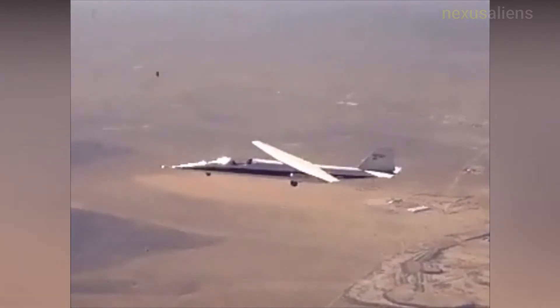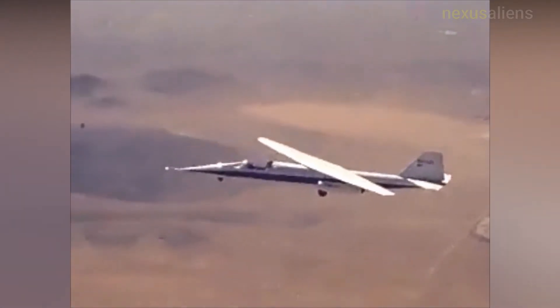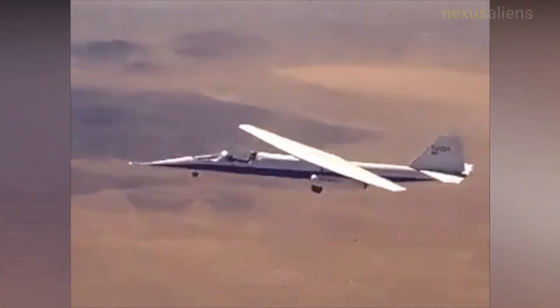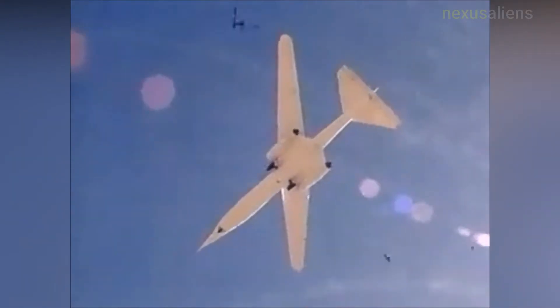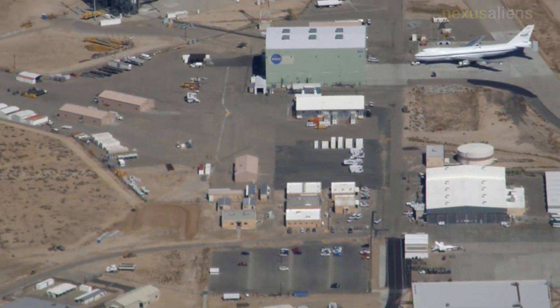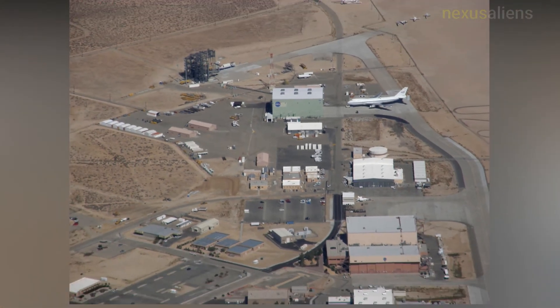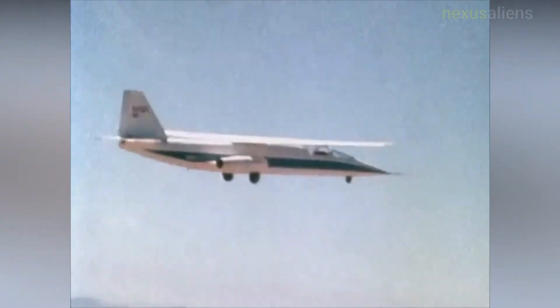The NASA AD-1 was both an aircraft and an associated flight test program conducted between 1979 and 1982 at the NASA Dryden Flight Research Center, Edwards, California, which successfully demonstrated an aircraft wing that could be pivoted obliquely from 0 to 60 degrees during flight. The unique oblique wing was demonstrated on a small, subsonic jet-powered research aircraft called the AD-1.